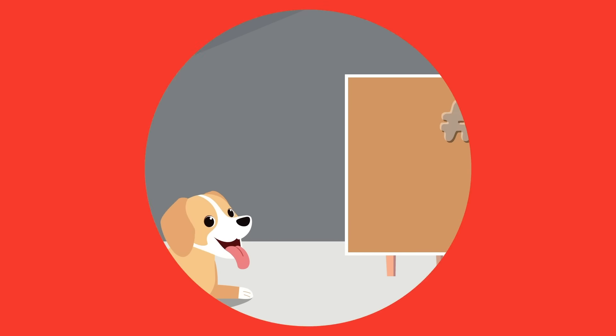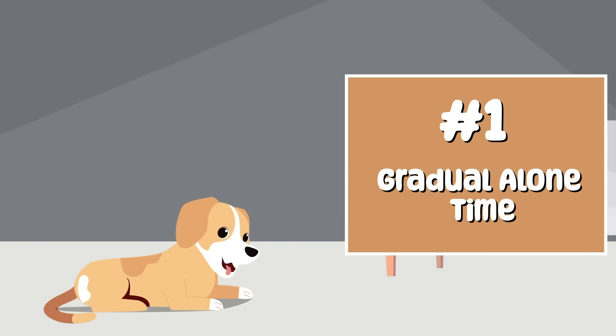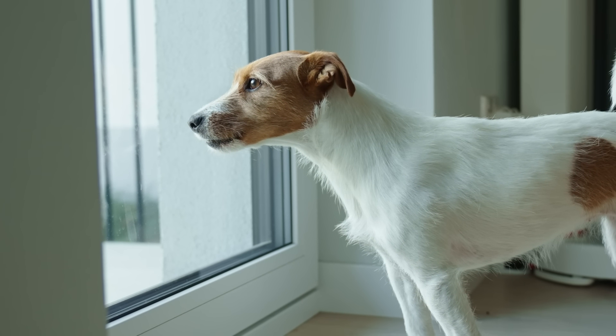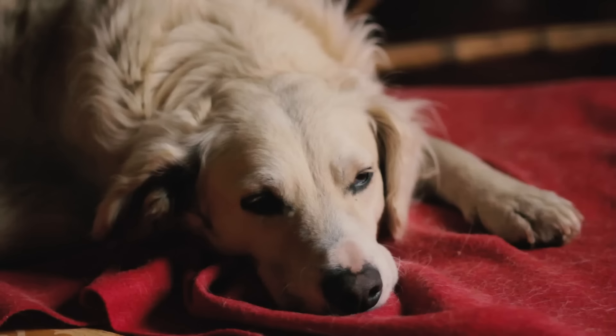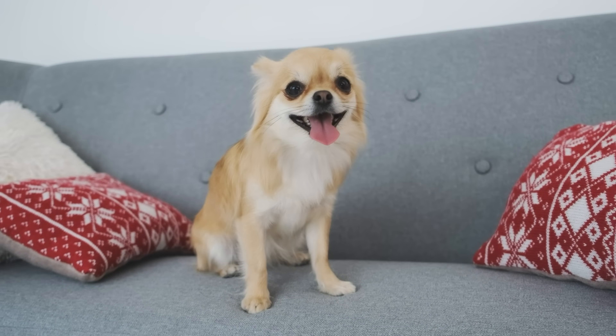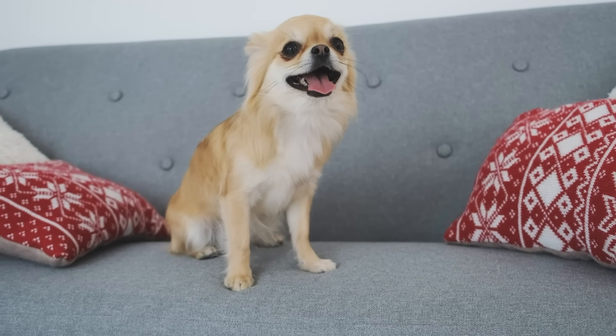Here are some tips. Number one, gradual alone time: start by leaving your dog alone for short periods and gradually increase the duration — this helps them get used to being by themselves. Number two, create a safe space: designate a comfortable and secure area where your dog can relax when you're not around.